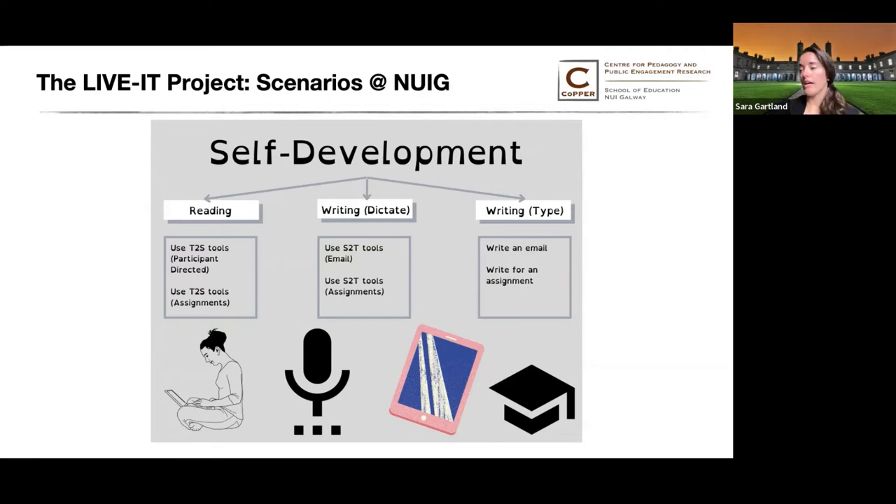Here at NUIG, we explored the theme of self-development, which we saw relating to education and employment. Three initial scenarios were developed: two experiments around reading, two experiments around writing by dictation, and two experiments around writing by typing.